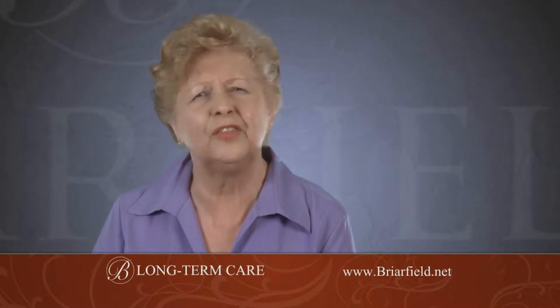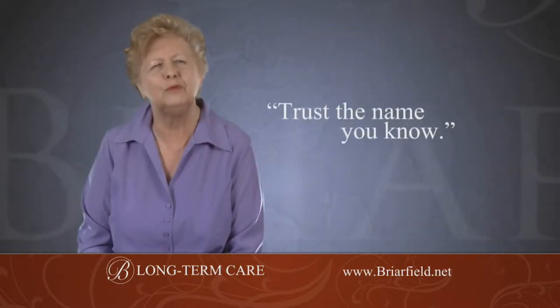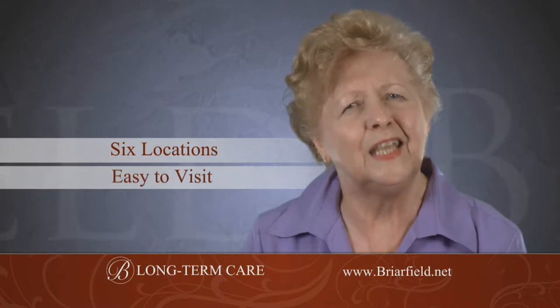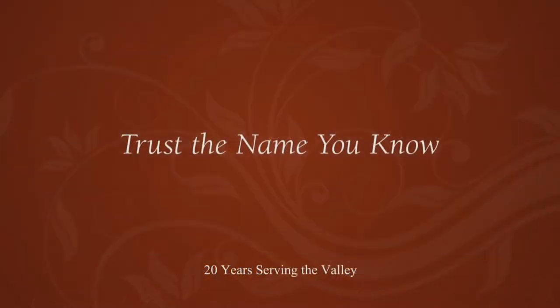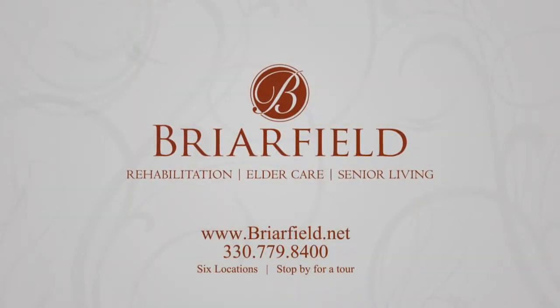I am blessed with a wonderful husband — he's stuck with me through thick and thin, and he's a fantastic father. So when he needed long-term care, not just any place would do. We did our research. Everyone said trust the name you know — Briarfield. With all those locations, there's always one close. That made it easy for me and the kids to visit more often. Trust the name you know, Briarfield — serving the Valley for over 20 years.